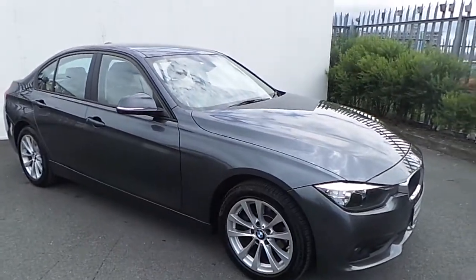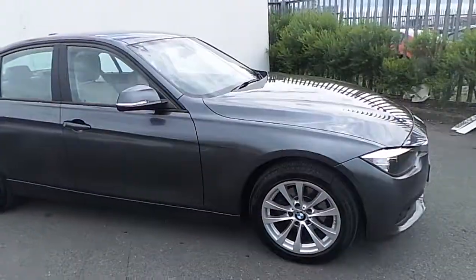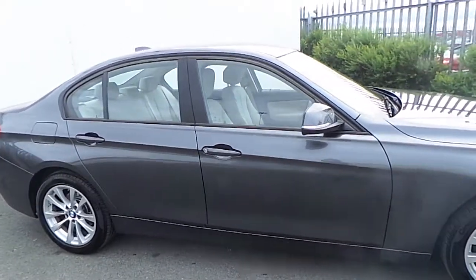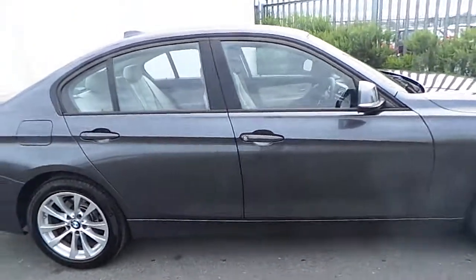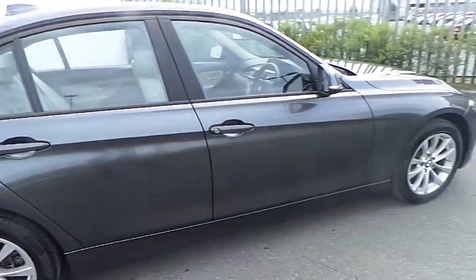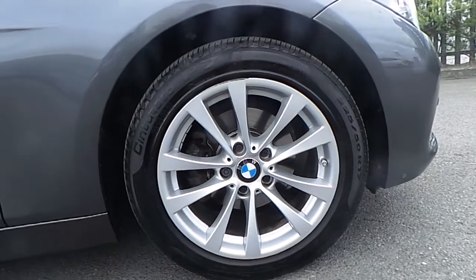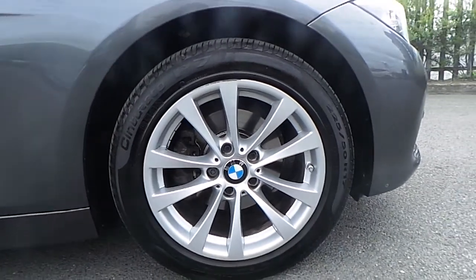Hi, it's Paulina here from Joe Duffy BMW. I'm going to give you a quick walk-around show of this BMW 318i SE, presented in mineral gray metallic paint. This BMW comes with 17-inch multi-spoke alloy wheels.